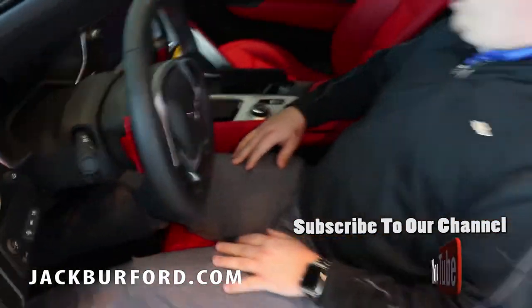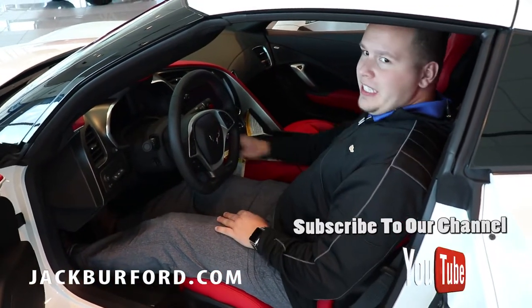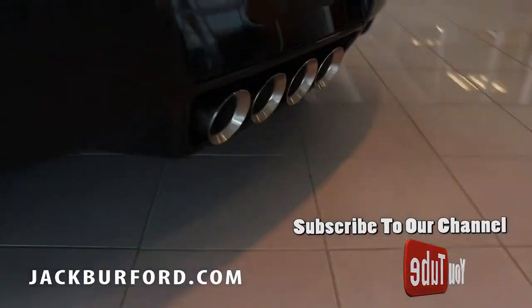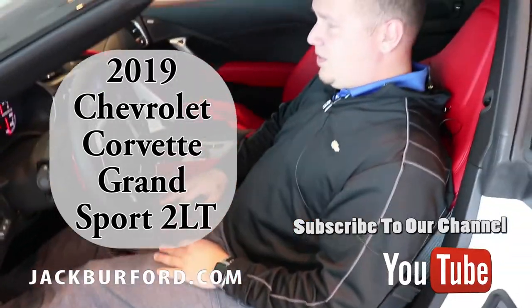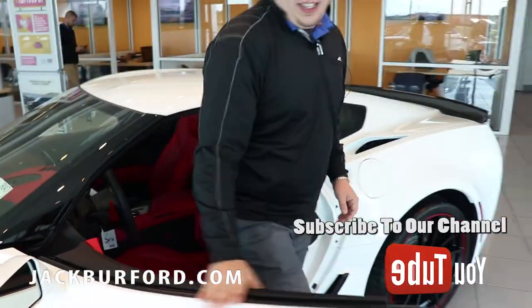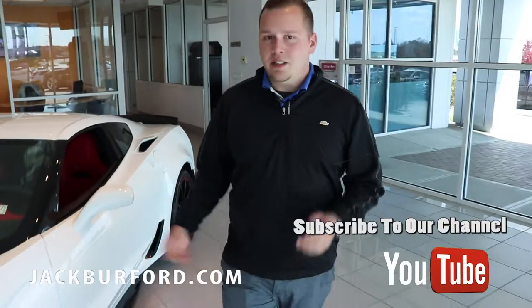This thing sounds amazing, so I'm going to start it up for you. That's that beautiful Corvette sound! There are all kinds of different modes — you've got Track, Sport, Snow and Ice. I left the key inside the vehicle, but let's talk about how you can get one.